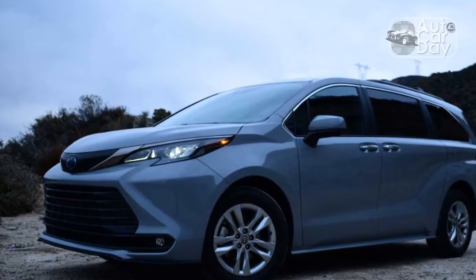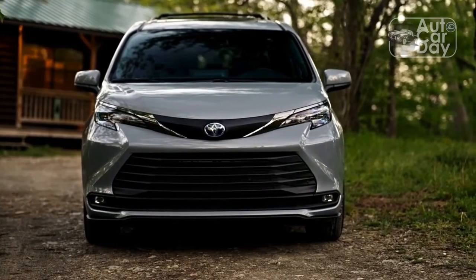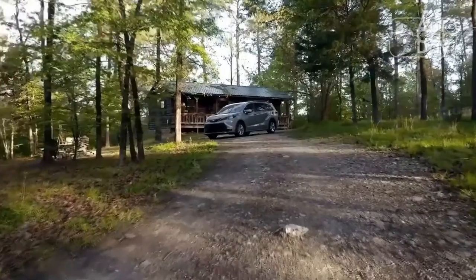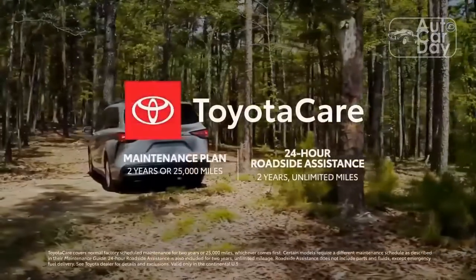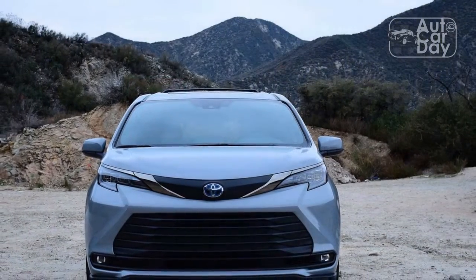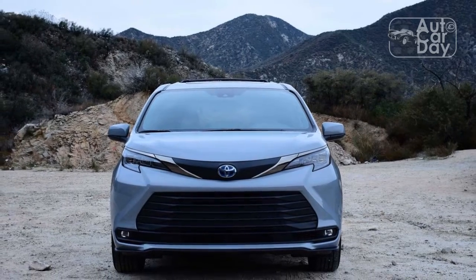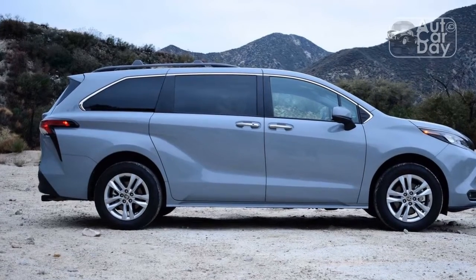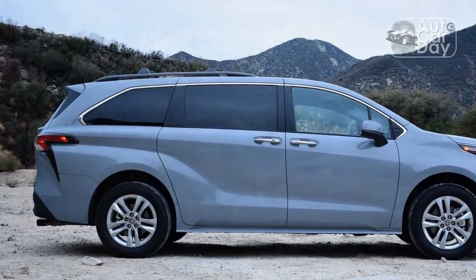Maximum luggage room is worse still. At 101.0 cubic feet with the third row folded and the second row scooched forward — it's not removable and it doesn't fold flat — the Sienna comes up more than 39 cubes short. The Woodland Edition comes with features to appease folks willing to haul cargo outside the van: a roof rack with cross bars and a tow hitch rated for the Sienna's 3,500-pound towing capacity are both standard. Even so, the Sienna offers more interior room than any crossover — its below-class-average cargo area with the third row folded is still bigger than that of the Chevrolet Tahoe.